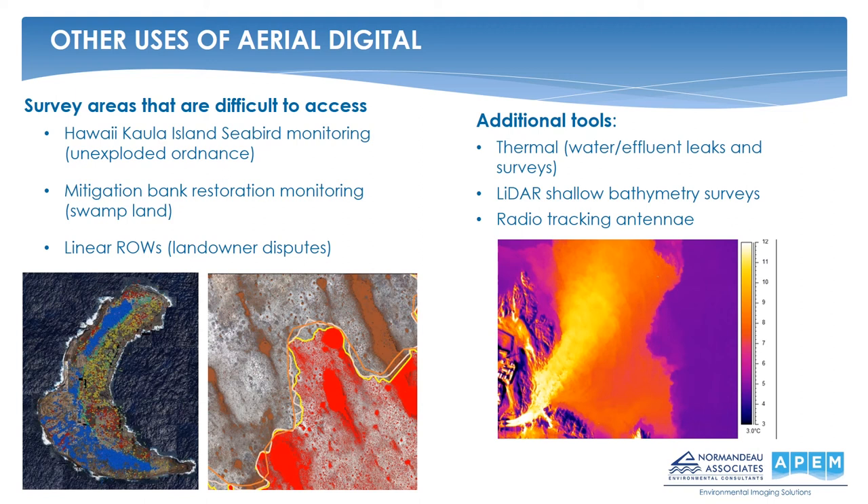The red, green, blue, and near-infrared imagery has also been really great for monitoring vegetation changes. One such study is in the Everglades, where swampy conditions make access to some areas almost impossible, and we're seeing shifts in salt and freshwater-tolerant species as the brackish zone vegetation shifts. There are also linear rights-of-way delineating habitats where some areas are too remote to access or landowner boundaries prevent observers on the ground, which all get ground-truthed in easier-to-access areas. Additionally, thermal imagery surveys can track water leaks or effluent flows, LIDAR surveys can delineate shallow bathymetry, and additional sensors such as VHF radio tracking antennas can be added to the plane.